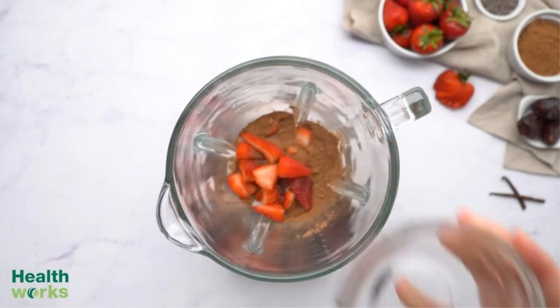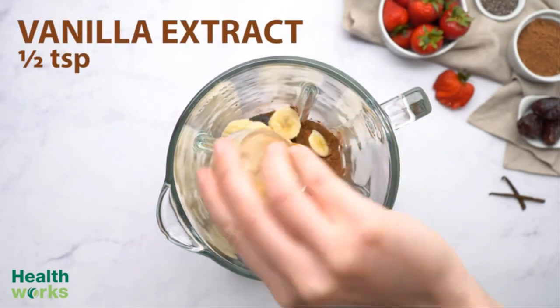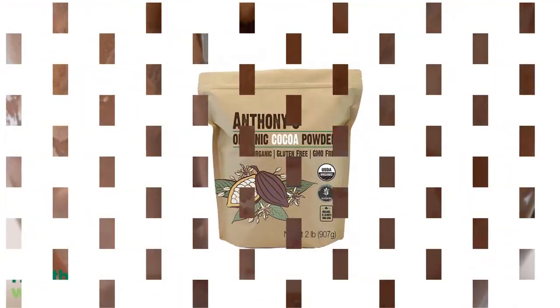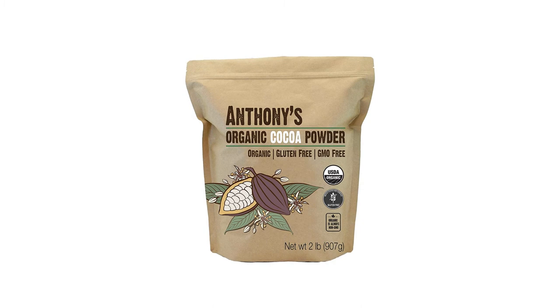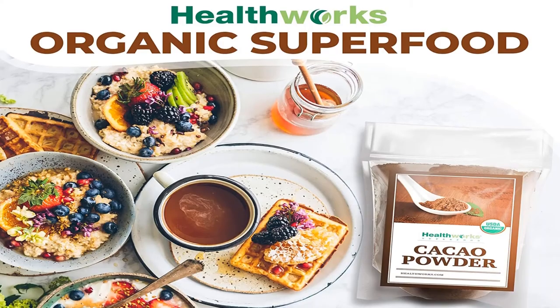This brand offers its cocoa powder in a two-pound bag, which is very convenient if you use it on a daily basis. Pros: unsweetened, comes in big packaging, organic, gluten-free, and non-alkalized. Cons: this cocoa powder has not been treated for its acidity, so it may be a little bit dry.